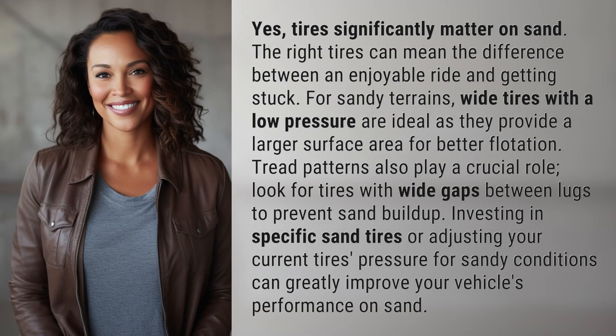tires significantly matter on sand. The right tires can mean the difference between an enjoyable ride and getting stuck. For sandy terrains, wide tires with a low pressure are ideal as they provide a larger surface area for better flotation.